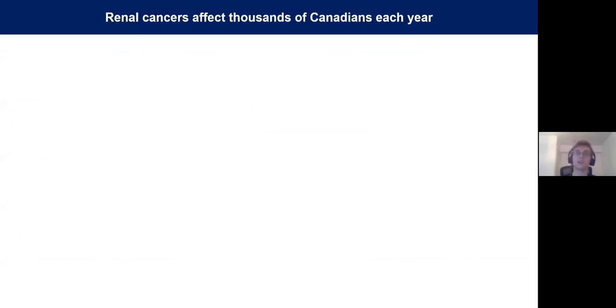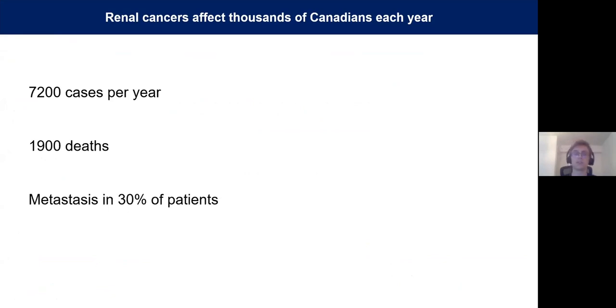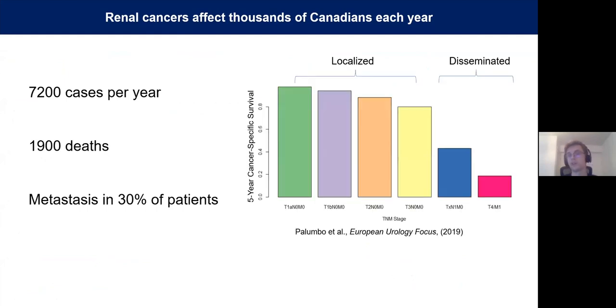Renal cell carcinoma is actually one of the top 10 most common cancer types in Canada, accounting for 7,200 new diagnoses each year. This results in 1,900 deaths annually, and this is largely driven by metastasis, which occurs in about 30% of patients. As you can see from a graph of five-year cancer-specific survival, the outcomes for patients with localized disease is quite good, but once this disease spreads to local lymph nodes or distant metastatic sites, the survival rate drops off significantly.